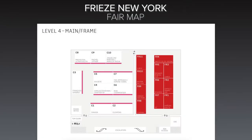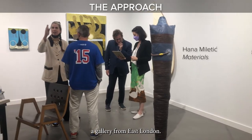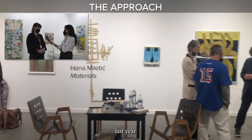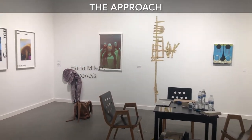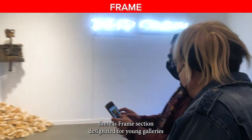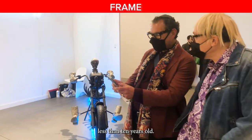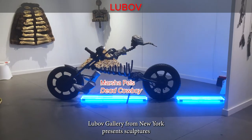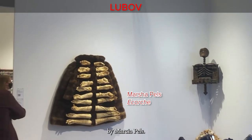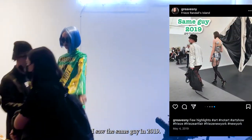Level four. I recognize Approach, a gallery from East London — I interviewed them during Art Basel in Basel last year. And around the corner there is the Frame section, designated for young galleries less than 10 years old. Lubov Gallery from New York presents sculptures by Marcia Pels. I saw the same work back in 2019.